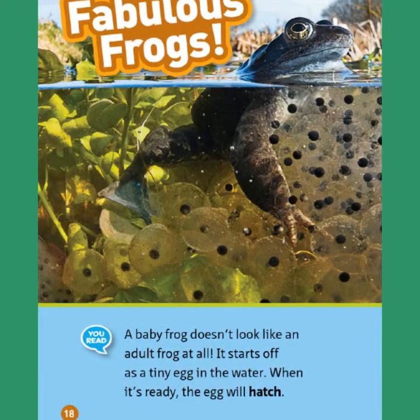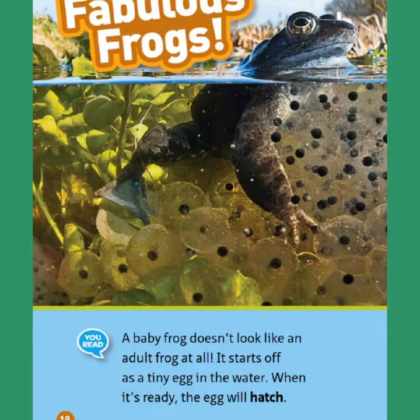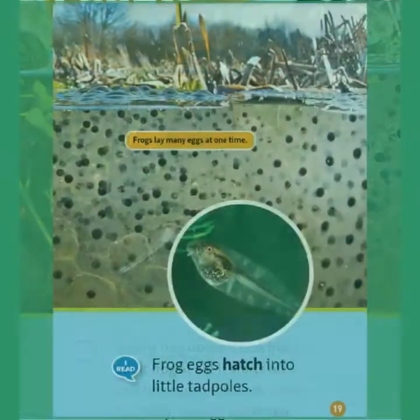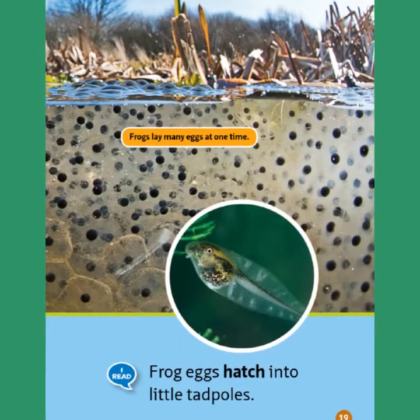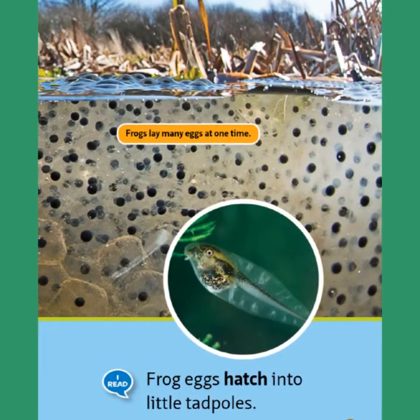A baby frog doesn't look like an adult frog at all. It starts off as a tiny egg in the water. When it's ready, the egg will hatch. Frogs lay many eggs at one time. Frog eggs hatch into little tadpoles.